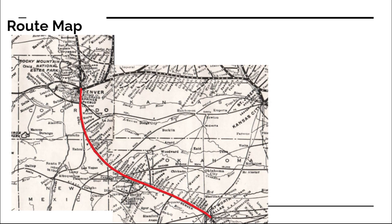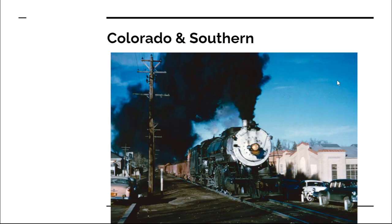Starting off, this is the route between Denver and Fort Worth, shown as a map. This is something I got from a Colorado and Southern schedule, which has some errors from copy-pasting. But anyways, this is the route that the Texas Zephyr ended up taking, as well as the predecessor trains.